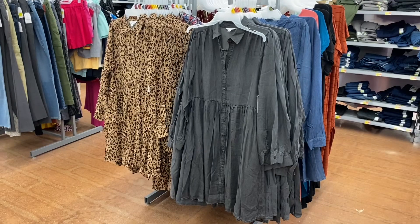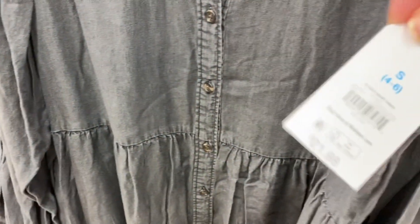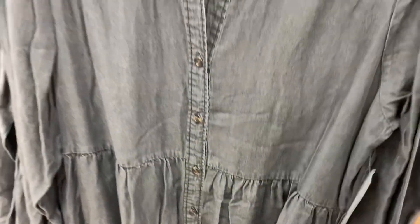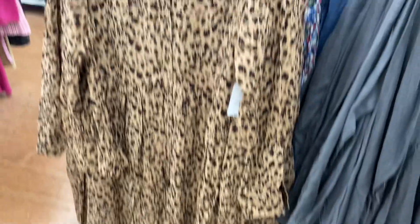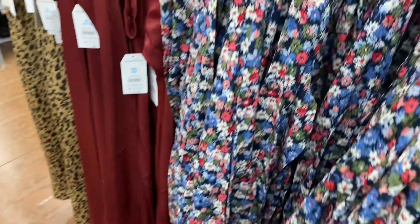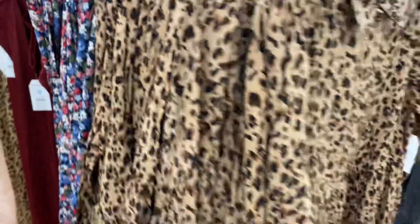They also have these shirt dresses. The gray soft shirt dress on the right is $21.98 by Time and True, extra small to 3XL. You can also get it in blue jean. And this one has a print they've been putting on everything — they had it in plus size and now in Time and True. Then there's this one with an abstract floral print, which is really cool.